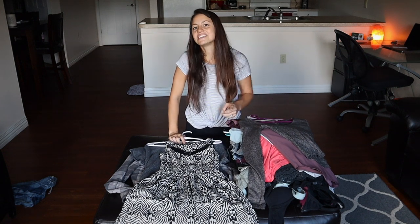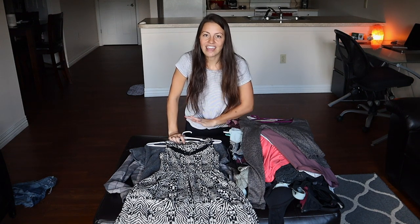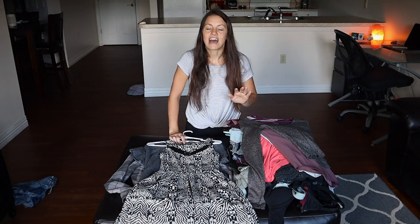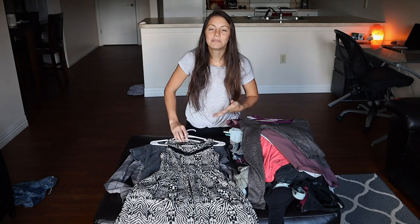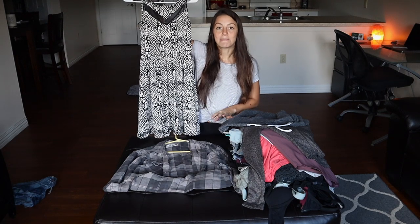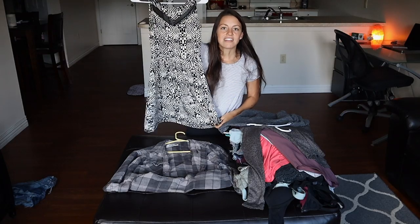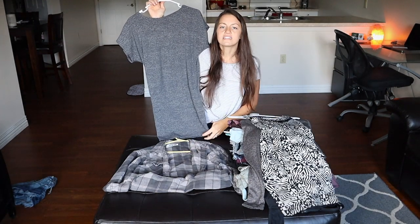Before showing the two dresses I have now, I should mention I used to have a summer dress that a foster dog literally ate off the hanger, and a little black dress for going out that ripped in the back, so I'm looking to replace both. The first dress I have is from Target — a business dress in zebra print with a cute see-through panel — and you can dress it up or down with flats, heels, or sandals.